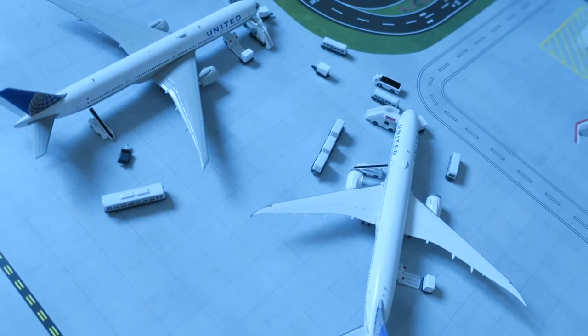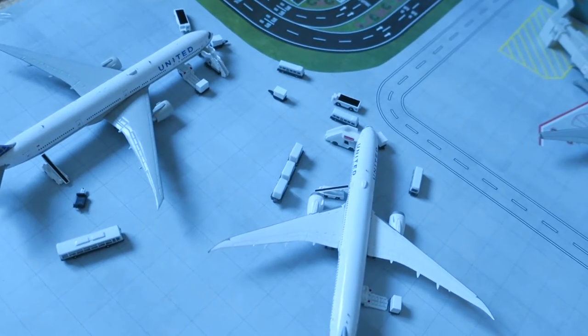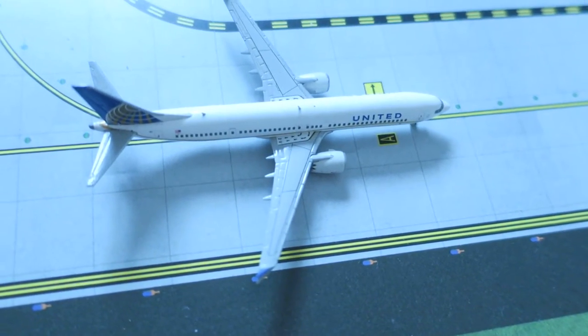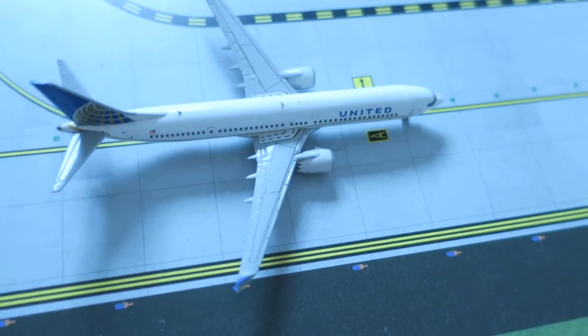Some of the stuff from that flight is going to go into this one — just a rotation. Next, right here we have a United Boeing 737 Max 9 in the old livery, having arrived from San Francisco and departing to Chicago.